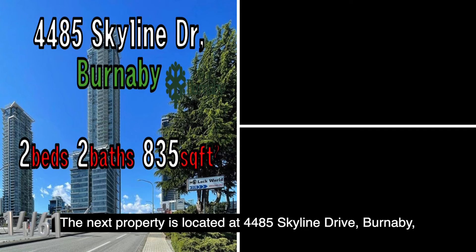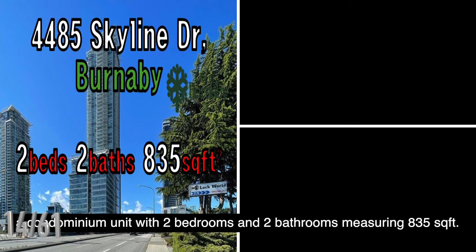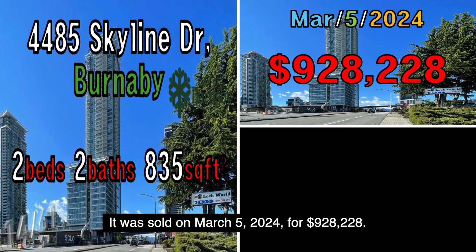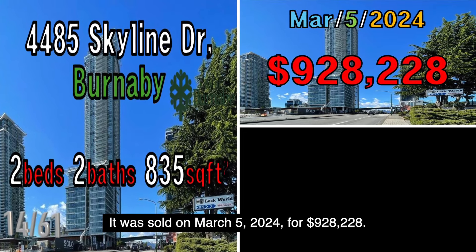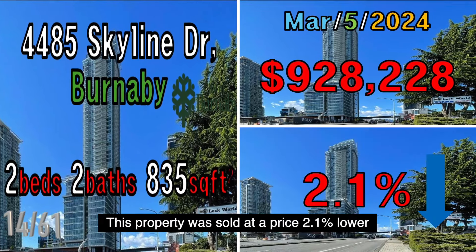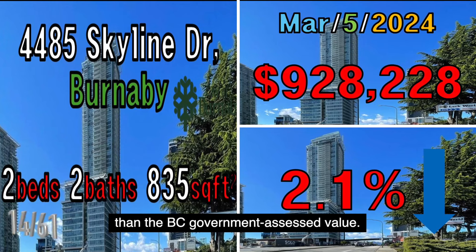The next property is located at 4485 Skyline Drive, Burnaby, a condominium unit with two bedrooms and two bathrooms measuring 835 square feet. It was sold on March 5, 2024, for $928,228. This property was sold at a price 2.1% lower than the B.C. government assessed value.